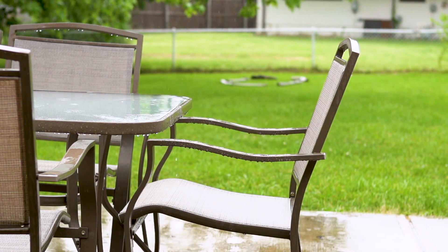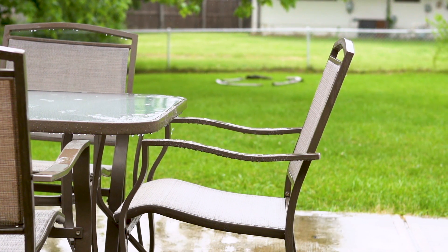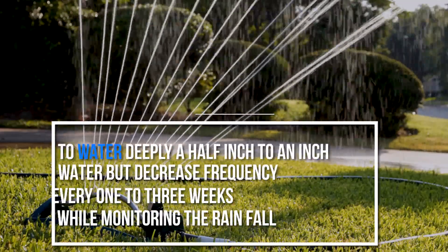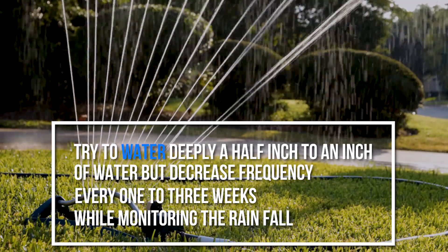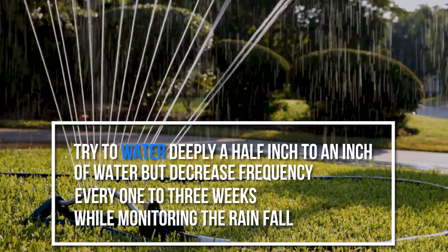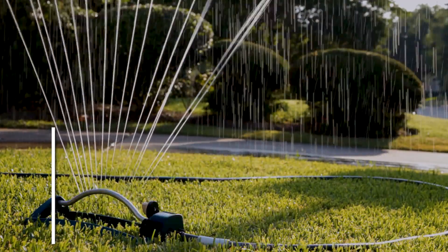The solution to the problem is obvious enough: reduce the amount of water you're applying. But how much? That's not so obvious. Striking the just right balance of water for your lawn can be rather difficult — it's a science. You have to juggle a number of variables, including the unknown of how much rainfall Mother Nature will be delivering in between. Overall, try to water deeply — a half inch to one inch — but less frequently, every one to three weeks. The frequency and quantity of watering will be determined by these conditions.